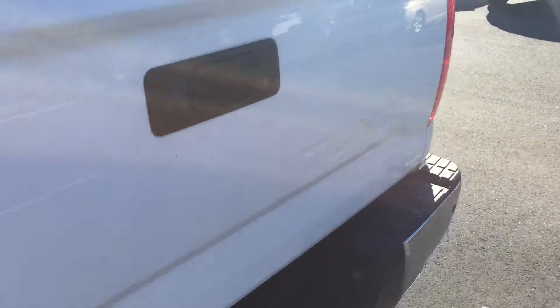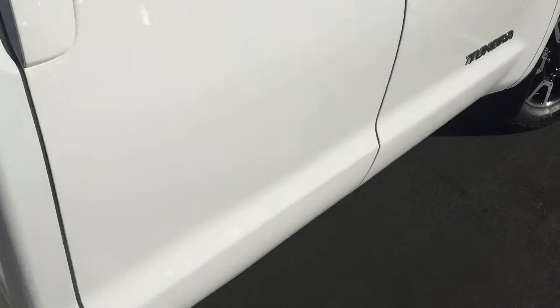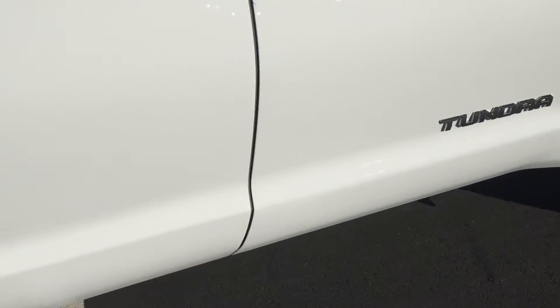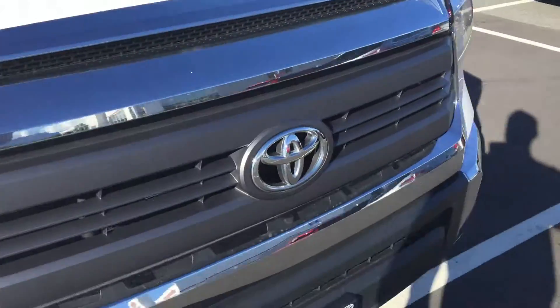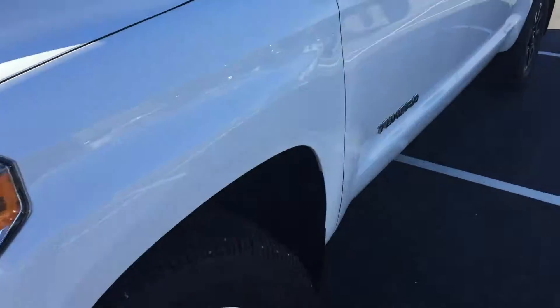It is accident-free, although on the passenger doors on the back here — and we have all the paperwork for this — there was a dent that affected part of the door. We had it fixed at Fix Auto across the street from Valley Toyota here in Chilliwack. It does not show up on the Carproof, but we have the paperwork to show you if that's a concern.